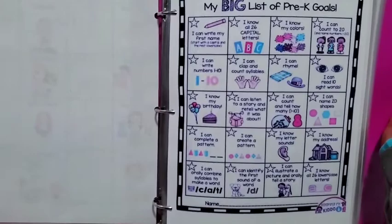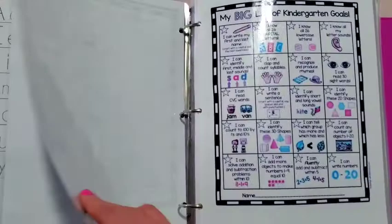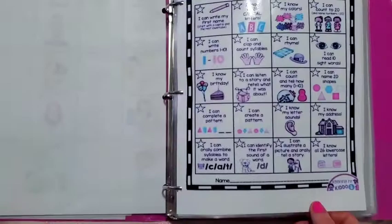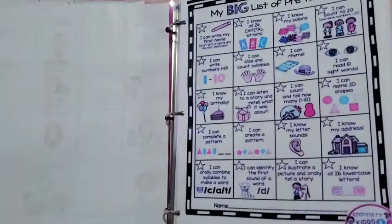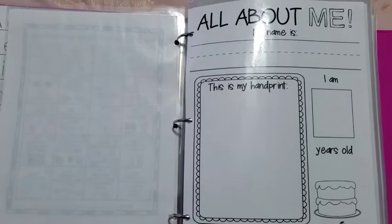The next thing in the binder should definitely be a list of goals. Everything in this binder should be purpose-driven. This is her list of pre-K things she needs to accomplish by the end of pre-K, and I also have one for what she needs to do to prepare for kindergarten. Some things are the same but slightly different — for example, she needs to know 10 words in pre-K and 30 words for kindergarten. Everything in this binder is going to be to complete these goals.